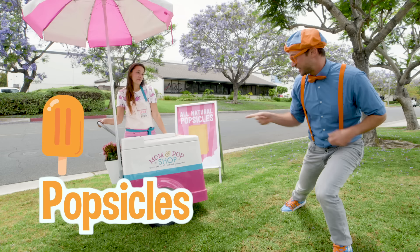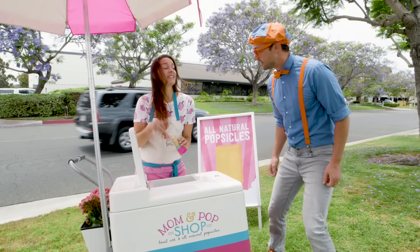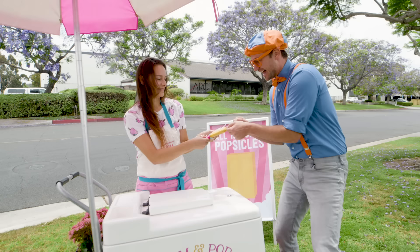Hi! How are you? What's your name? I'm Julia. Would you like a handmade popsicle? Yeah, I love popsicles. What flavor do you have? This is cha-cha-cha. It's mango, pineapple, and chia seed. That sounds so yummy!